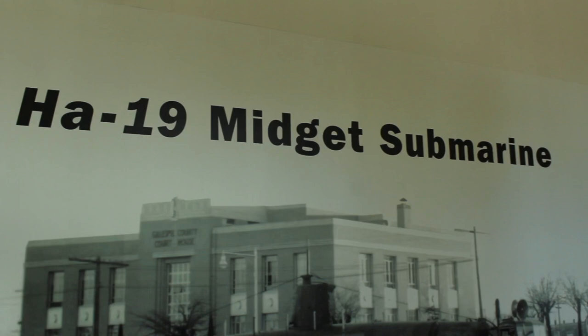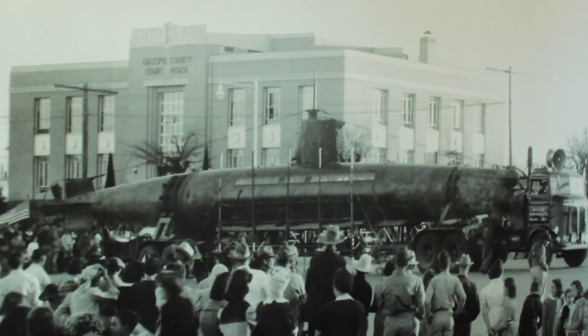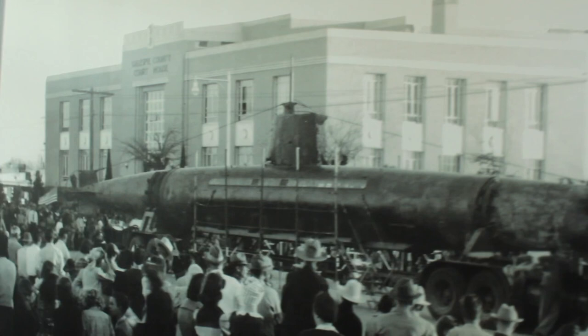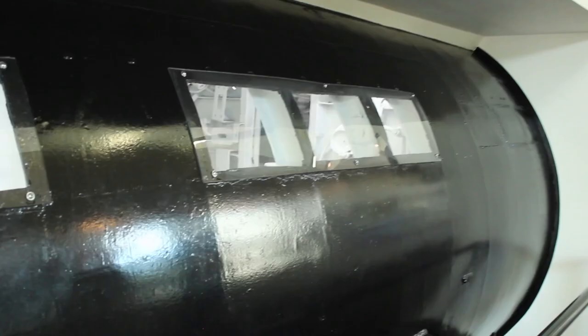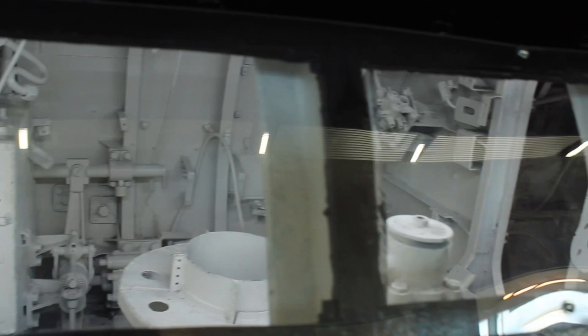As soon as we come in right here, there is the HA-19 Midget submarine. We were just told that originally there were five of these and they came into Pearl Harbor. One of them got completely lost in the mix, ran the submarine aground, and they were able to recover it. This courthouse in the background is the Gillespie County Courthouse, right here in Fredericksburg. Because Admiral Nimitz was from this area, they actually brought this submarine through downtown in a parade style. They have retrofitted it with little windows so we can see how much space would have been inside. It was originally 80 feet long, and most of it was just for cargo. The back three windows are the only ones where the crew would have actually been — so it's very claustrophobic and small.